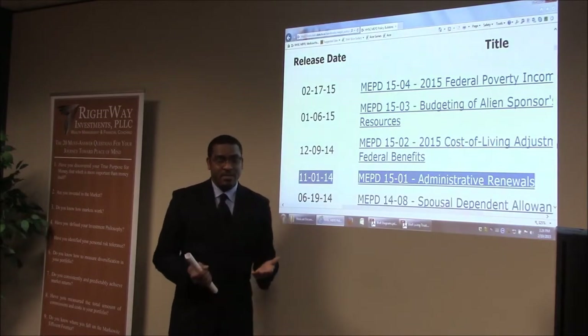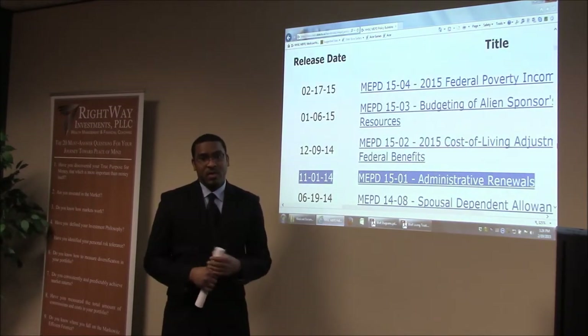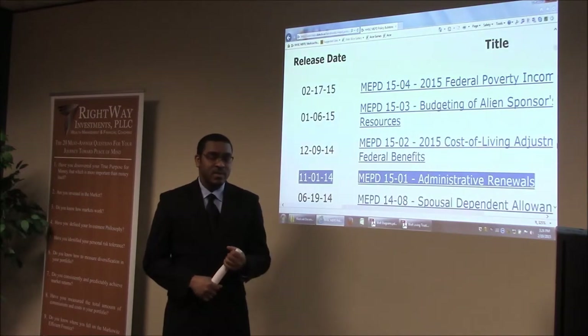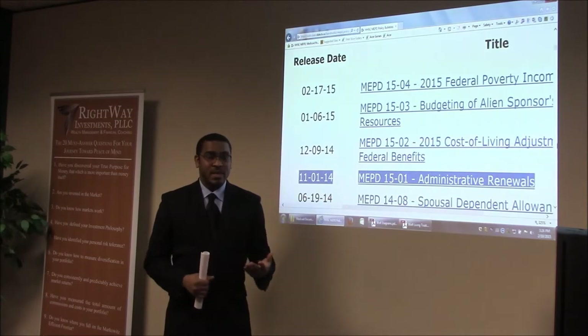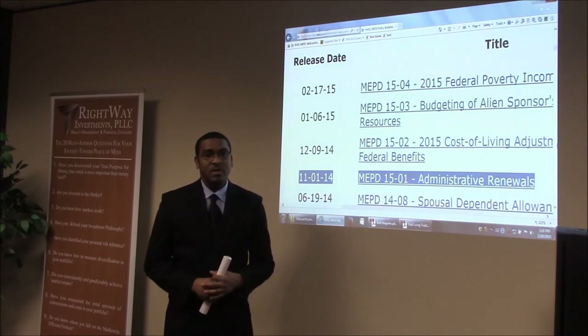If someone has been denied for not responding to a review, that means they probably sent out a mailed review. A lot of times nursing facility staff say they never got anything in the mail. With the tier system, HHSC automatically generates the review notice every single time — the system will show it has gone out. You may just have someone not delivering mail to the right place, or the family member may have overlooked it.